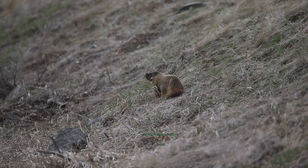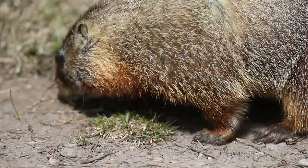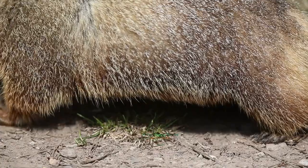They can run up to three miles per hour and are quick sprinters. They have grizzled or frosty brownish-red fur.